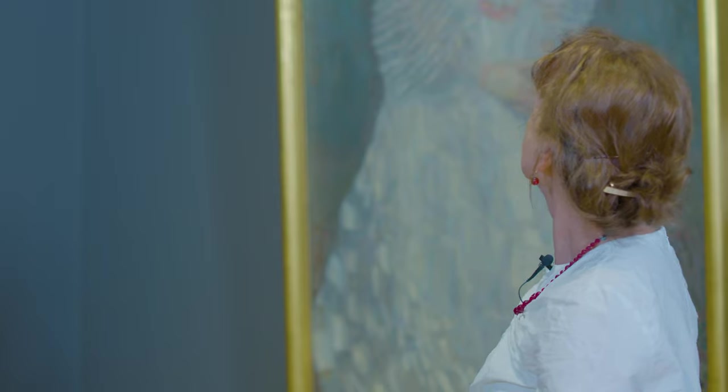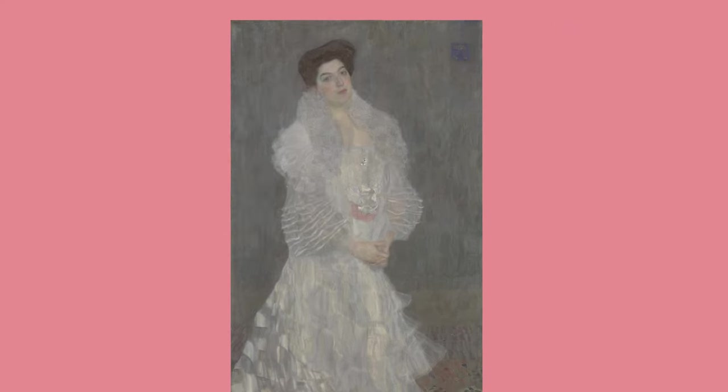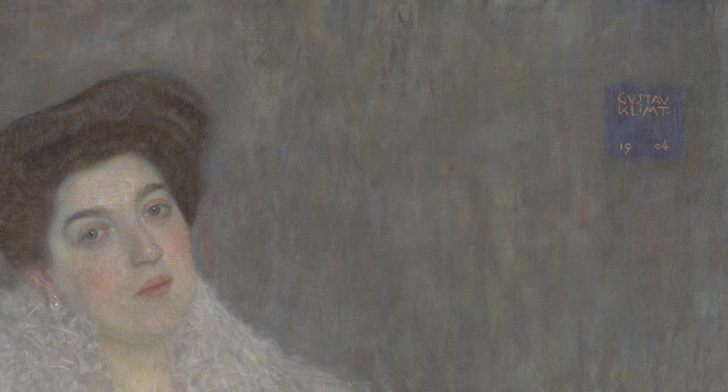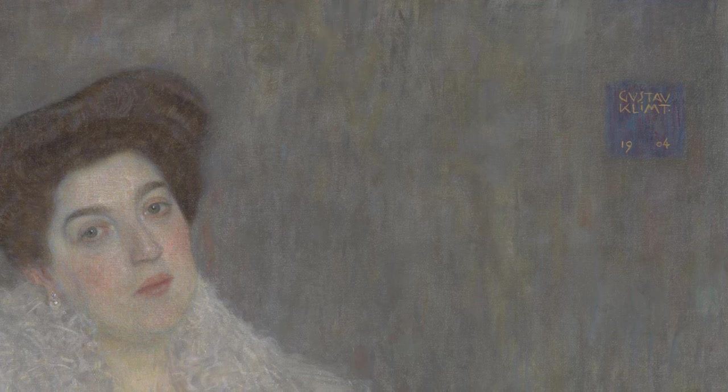Here the signature is particularly prominent. It's at the top right of the painting. He's signed it in a kind of purple-blue box or square and he's used gold lettering, so the words 'Gustav Klimt' appear on two lines in rather angular lettering. He's lined up the two words exactly, and the date 1904, which appears at the bottom of the box, he's also lined up exactly with the letters — he's actually split the numbers in order to do that.